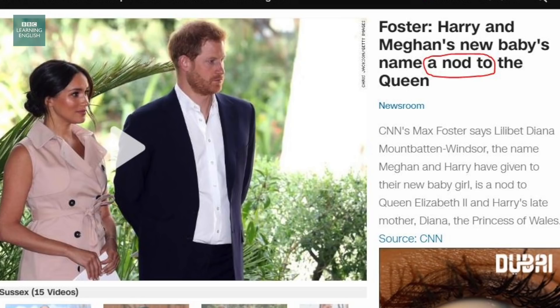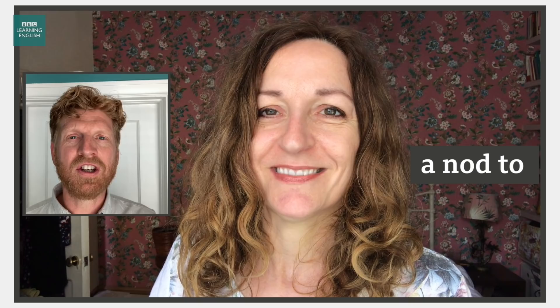Let's start with your first headline, please. We're starting in the United States with CNN. The headline: Harry and Meghan's new baby's name — a nod to the Queen. A nod to — a reference to. We've got a three-word expression. The first word is a, second word is nod — N-O-D — and the third word is to — T-O. So we get: a nod to. Catherine, what is a nod, actually?